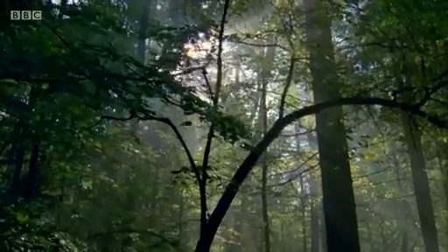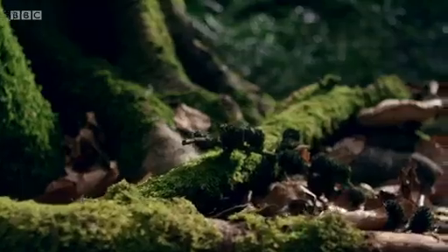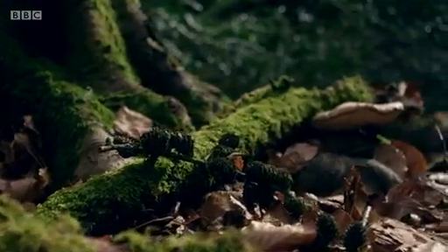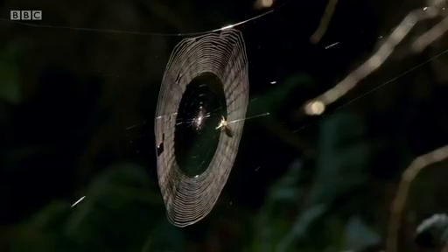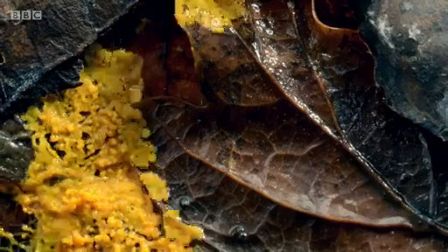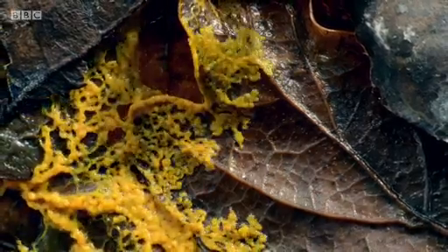Deep in our forests something is on the move. Reminiscent of a horror movie, it consumes everything in its path. It's a mysterious blob known as a slime mold.